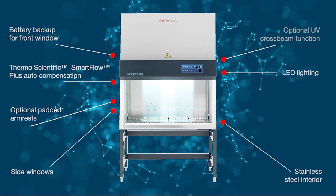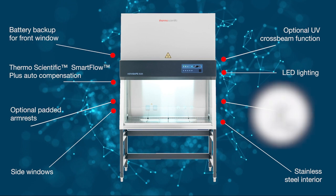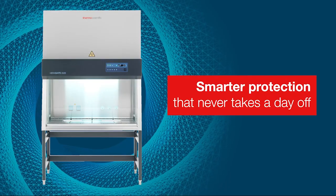Whilst maintaining trusted features such as Smart Clean Plus, enabling easy reach of all internal surfaces for thorough cleaning, the new Heresafe 2025 brings smart protection that never takes a day off. It is a powerful offering to our three-tier portfolio, empowering a new way to effectively satisfy our customers' sensitive work processes within an optimum, truly dependable product.